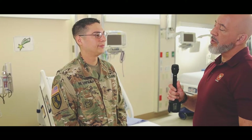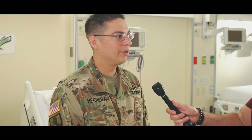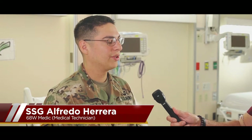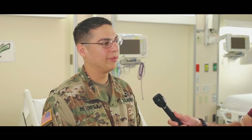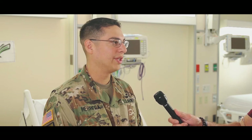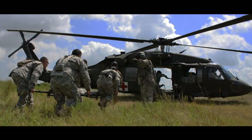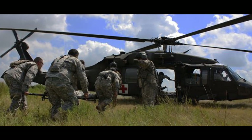Staff Sergeant Herrera, how do you feel that this program will benefit you and your fellow medics? I believe the 68 Whiskey Utilization Program is going to help our medics, especially coming from AIT straight to a medical treatment facility at Garrison Life, to hone in on their skills that they will need to perform their duties on the battlefield. A lot of times these soldiers don't get the necessary competency worksheets that we will be checking off on as preceptors to develop those skills and ensure that we are 100% medical ready on the battlefield.